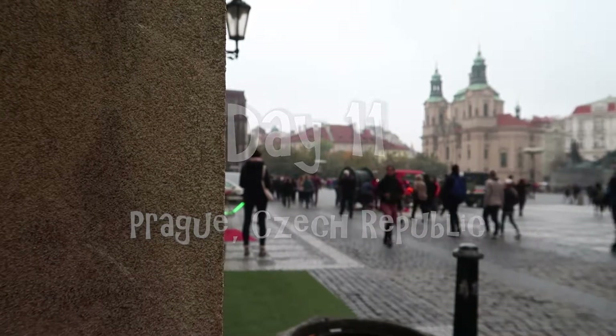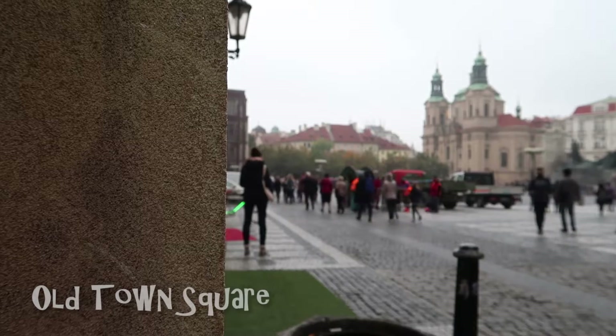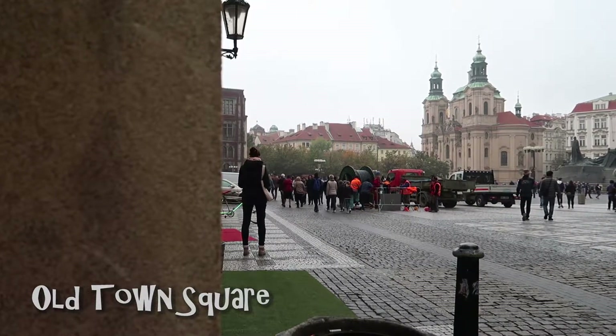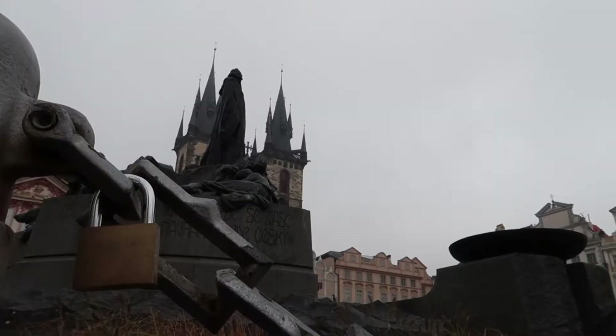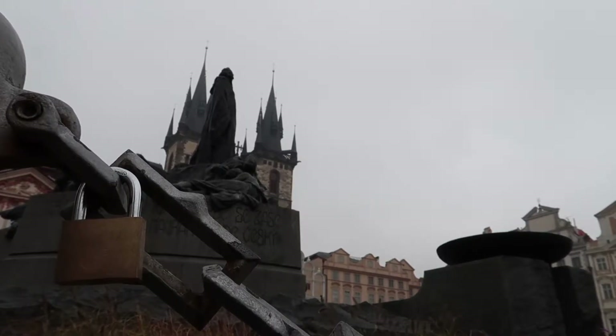After staying in Prague for only 4 days, I have to say we covered a lot of landmarks in this city — mostly the Old Town. We walked around the Old Town Square, which is what you see here, every day, and admired the astronomical clock and the Church of Our Lady before Ten. We even explored the Old Town section of the city. In other words, we saw a lot in just 4 days.